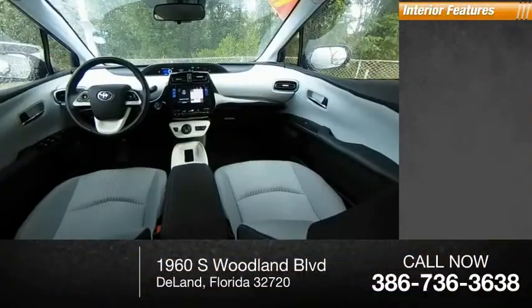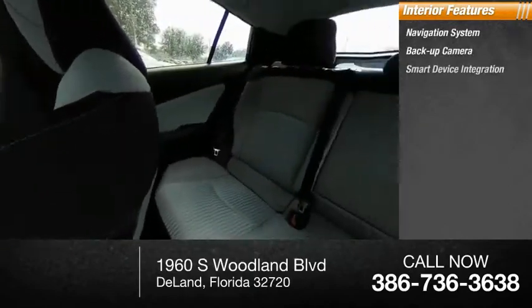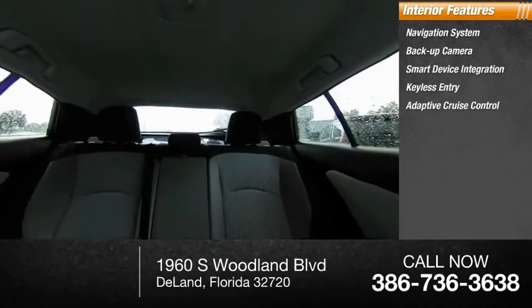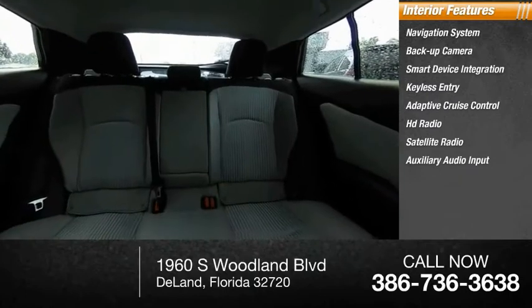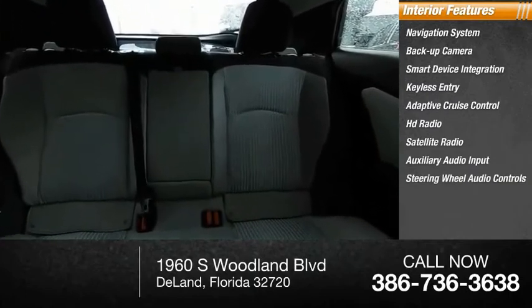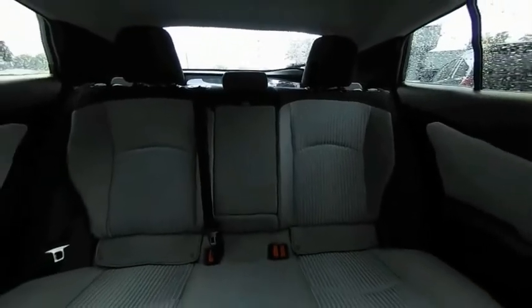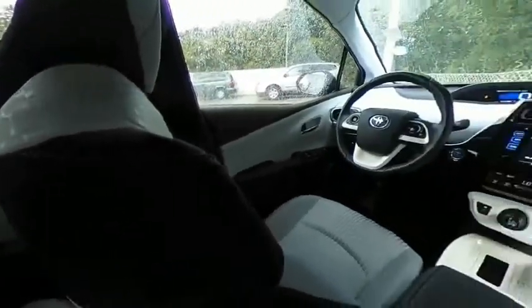Inside you'll find a navigation system, backup camera, smart device integration, keyless entry, adaptive cruise control, HD radio, satellite radio, auxiliary audio input, steering wheel audio controls, and keyless start. This vehicle offers reliability and good looks at a great price. So come in and take a test drive today.